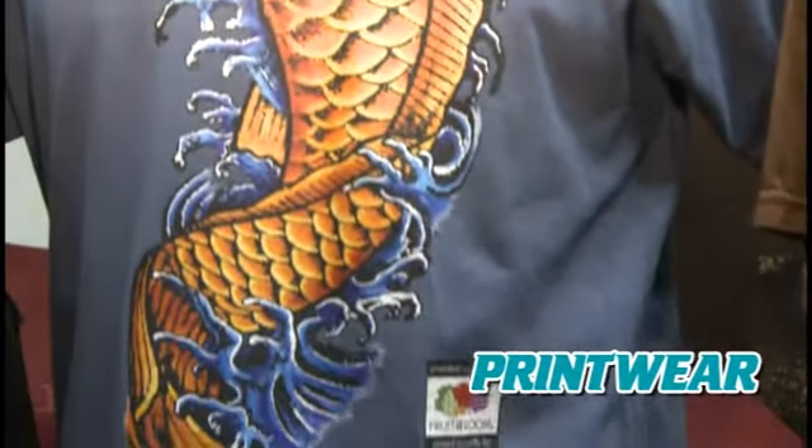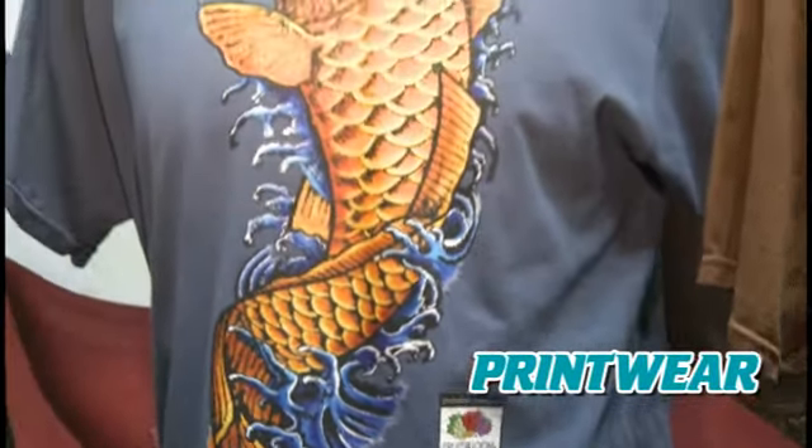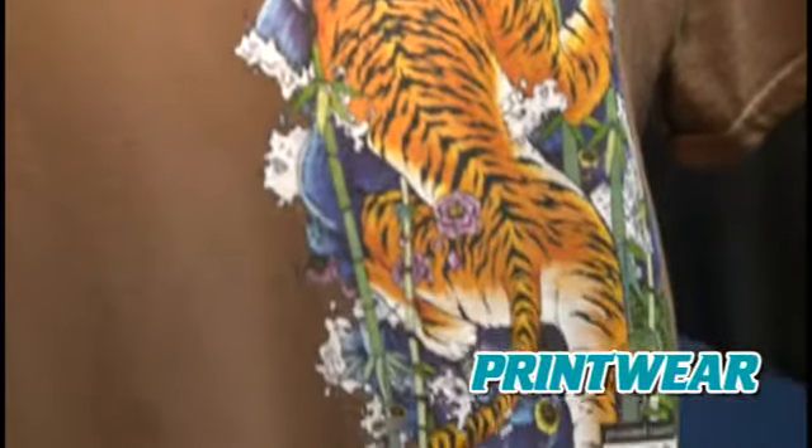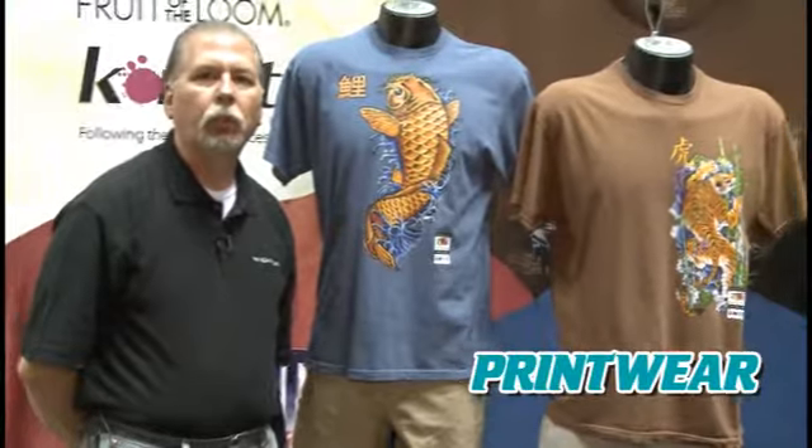What this technology will allow you to do is, as opposed to conventional screen printing, you're actually printing with a digital machine, straight from a Mac or PC-based computer, generating artwork, and printing directly on the garment, straight from the digital printer.